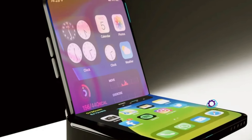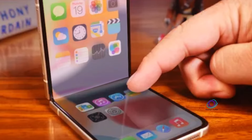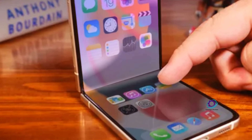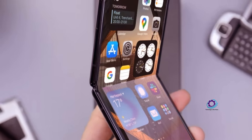The iPhone 17 Fold certainly sounds like an exciting prospect. It will be interesting to see what design changes and new features Apple will bring to the table with this new model. It's like you're interested in learning more about a new device that's set to shake up the world of mobile technology. What have you heard about this device so far?